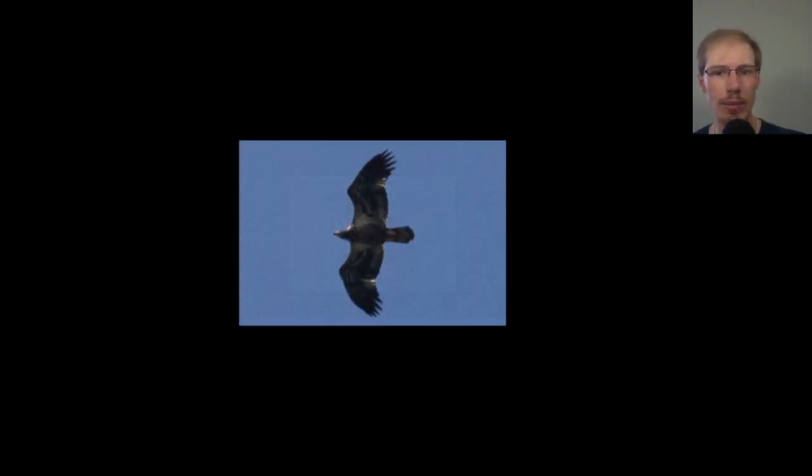Here we have a juvenile bald eagle — it would have been born this summer, with a really clean-looking overall dark head and dark underside of the body. These pale inner primaries where light shines through are a good field mark to age a bird as a juvenile. There's also a bit of white in the wing pit area and an even trailing edge to the wing because it hasn't replaced any feathers yet.